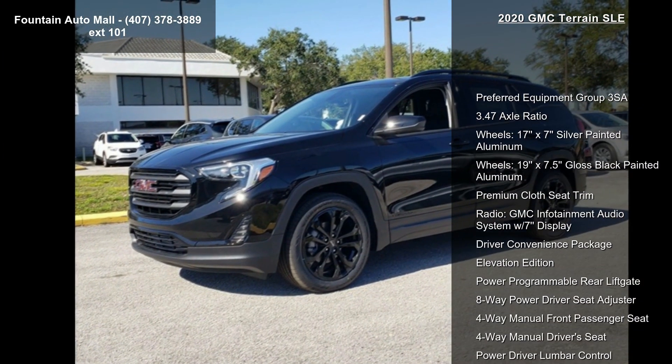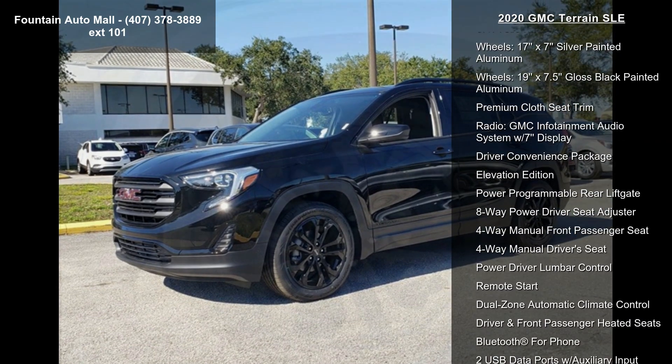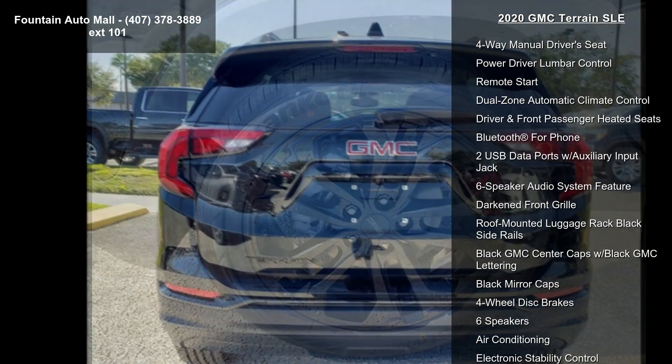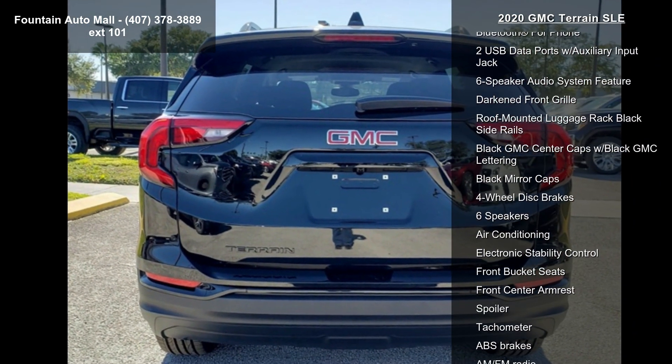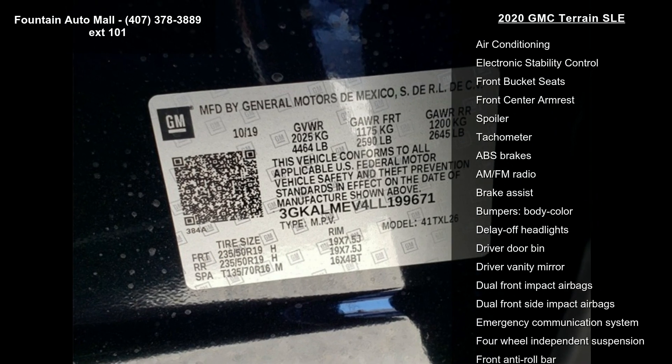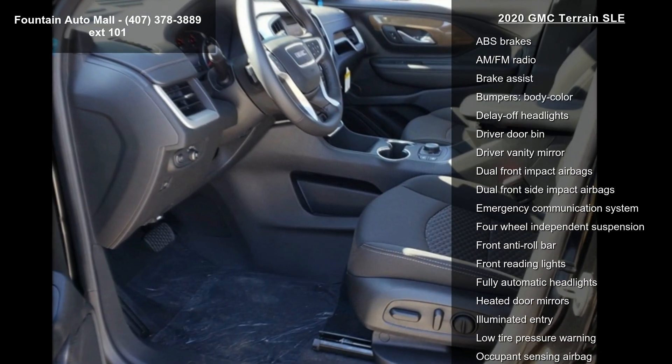Enjoy these notable features: Preferred Equipment Group 3SA, 3.47 Axle Ratio, 17x7 Silver Painted Aluminum wheels, 19x7.5 Plus Black Painted Aluminum wheels, and Premium Glossy Trim.